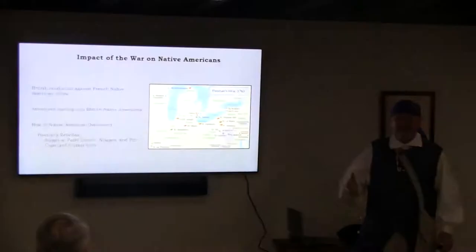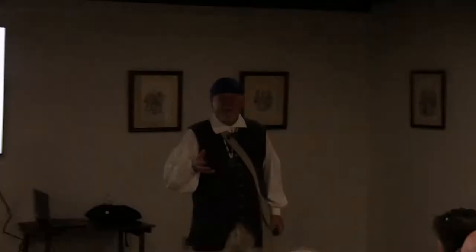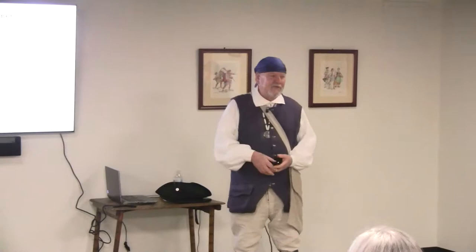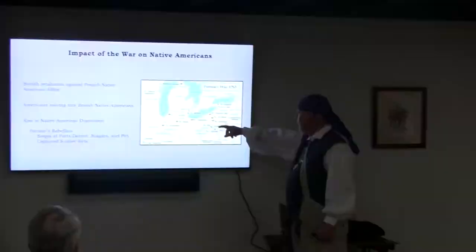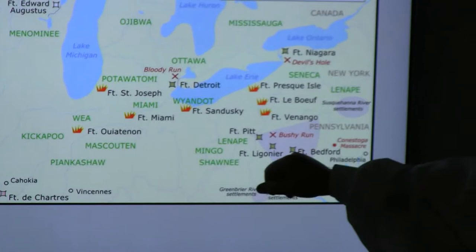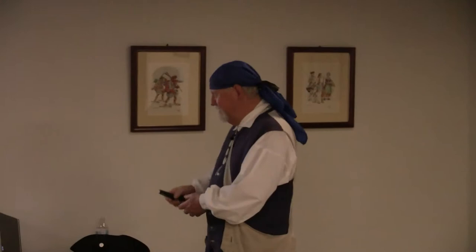Pontiac was a formidable character who managed to bring many people together to fight the British. He laid sieges at Fort Detroit, Niagara, and Fort Pitt, though he didn't capture them. However, he did capture eight other forts, including Presque Isle, Leboeuf, Venango, Sandusky, and Fort Miami. Pontiac was eventually killed at Cahokia, though there are many legends about who actually killed him.